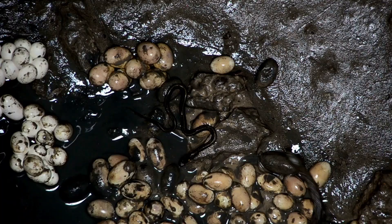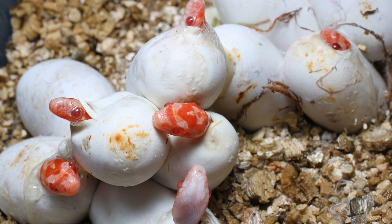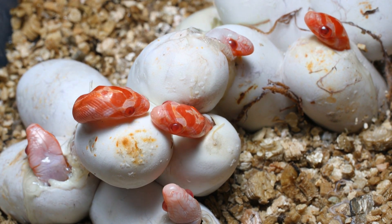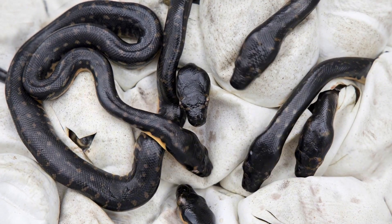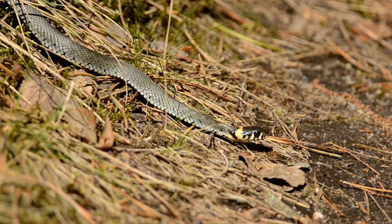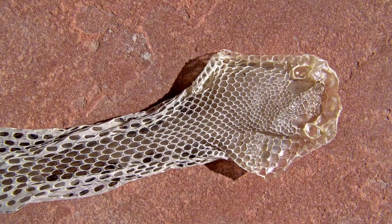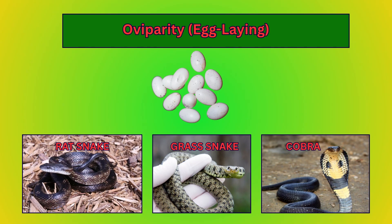Snake eggs typically take 45 to 70 days to hatch, depending on species and environmental temperature. Warmer, stable conditions can speed up development, while cooler temperatures slow it down. Baby snakes, known as snakelets or hatchlings, emerge fully formed and independent. Snakes grow by shedding their skin, a process known as ecdysis.